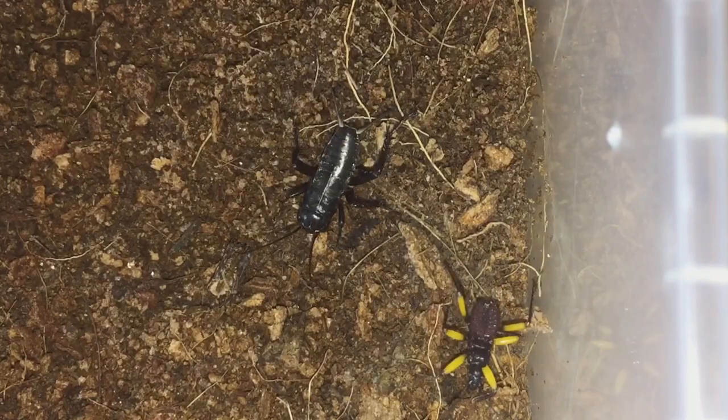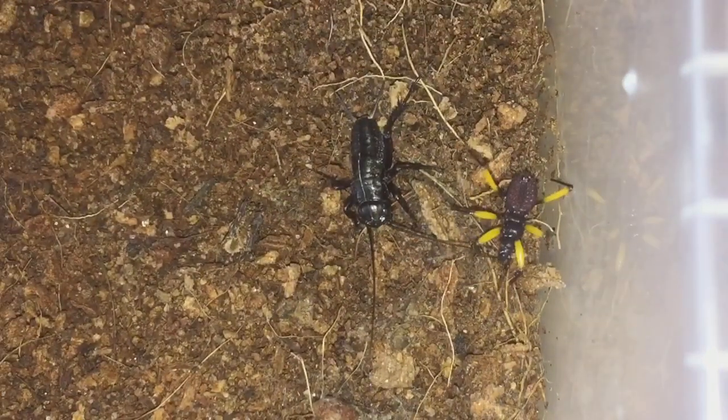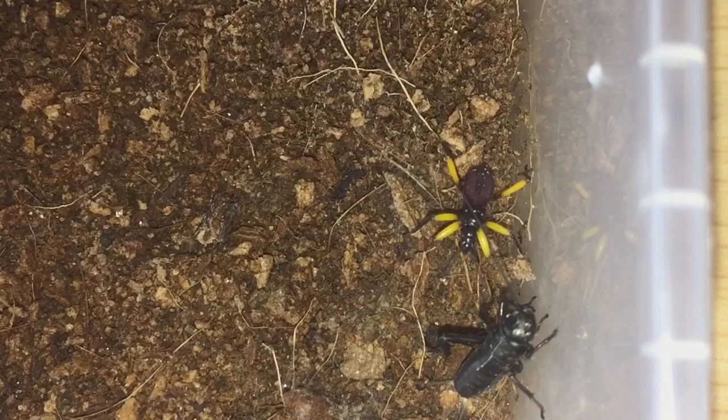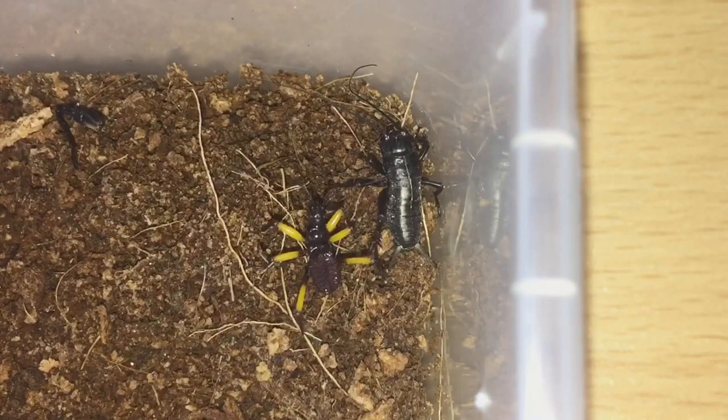No, I don't think the assassin bug is ready to eat just yet — which is a bit surprising. It doesn't look like the assassin bugs are hungry today, but no worries. I'll probably feed it tomorrow or wait until Monday.